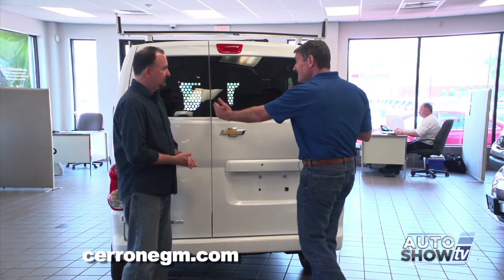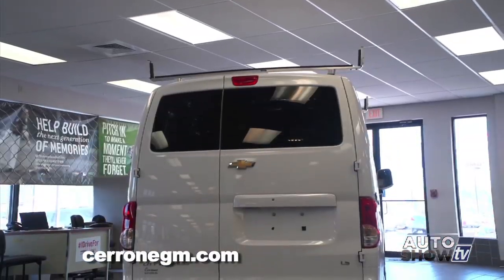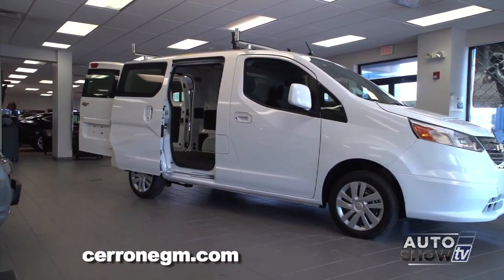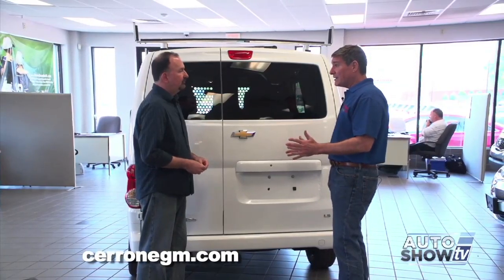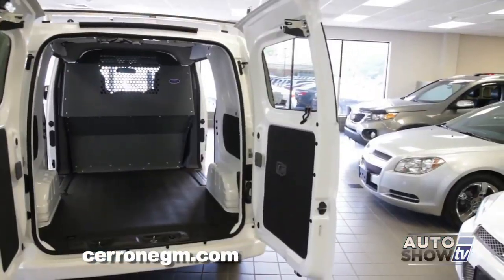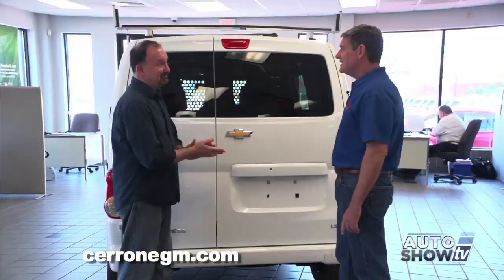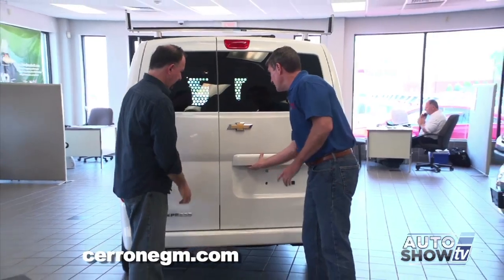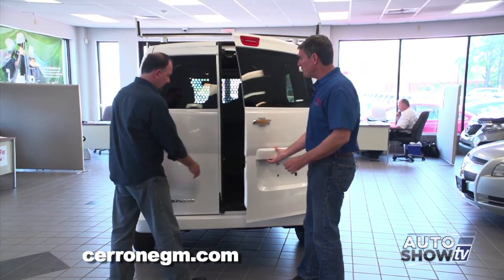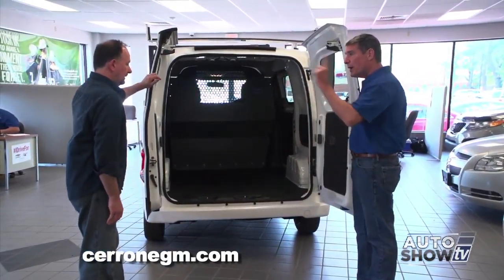The 60-40 doors are designed for practical use. When you pull up to the right side of the curb, you don't want to open the other door into traffic. So they give you most of the open space on the right side. When you open the doors the regular way, here's your access. But when you've got a wider load, flip this little lever here and both doors open 180 degrees. Feel how tight and solid the door is.